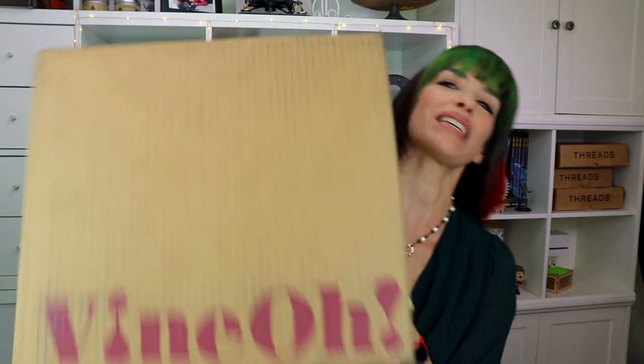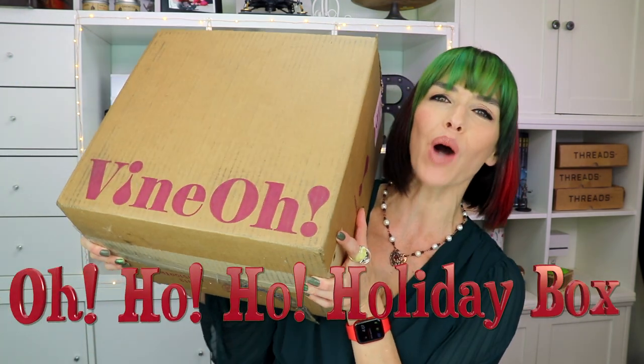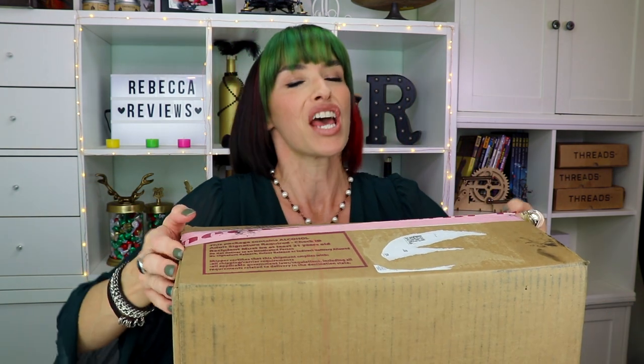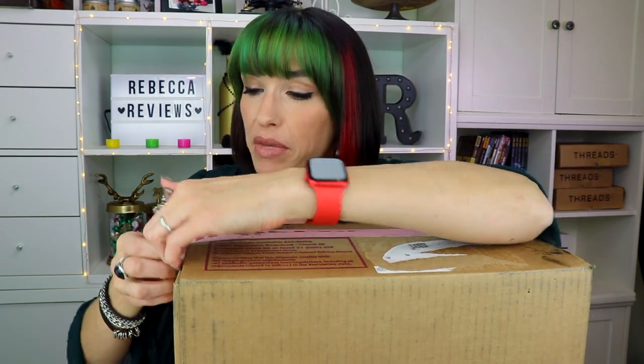Hi guys, I'm Rebecca and these are my reviews and this is the Oh-Ho-Ho box from Vine-O. Yes, this is the Holiday box. Vine-O, if you are not familiar, is a quarterly subscription with lifestyle products and pampering items, things like that, as well as wine.